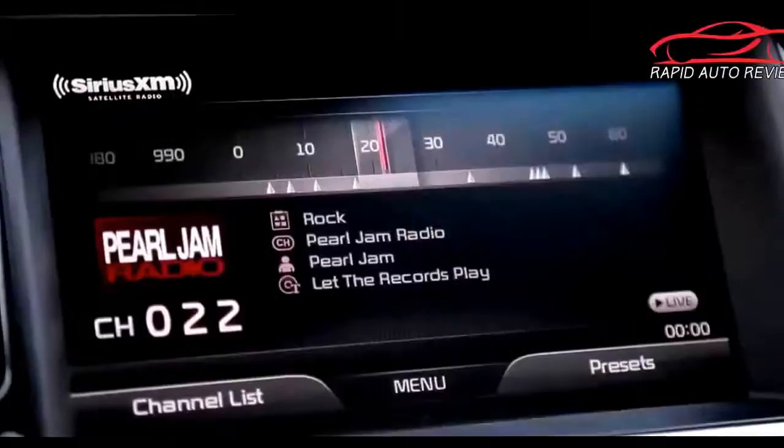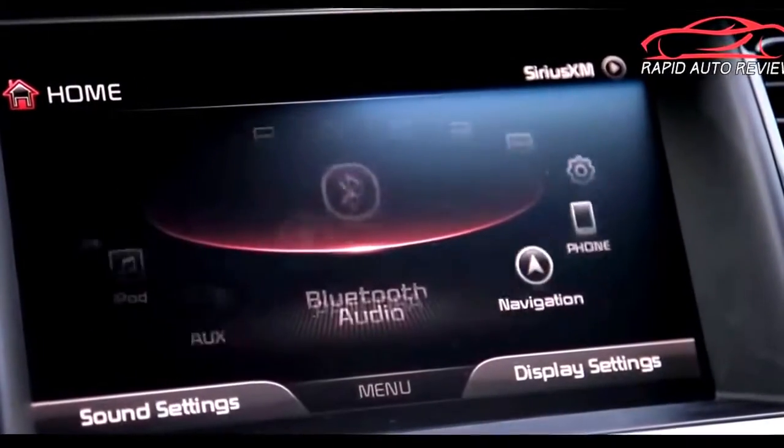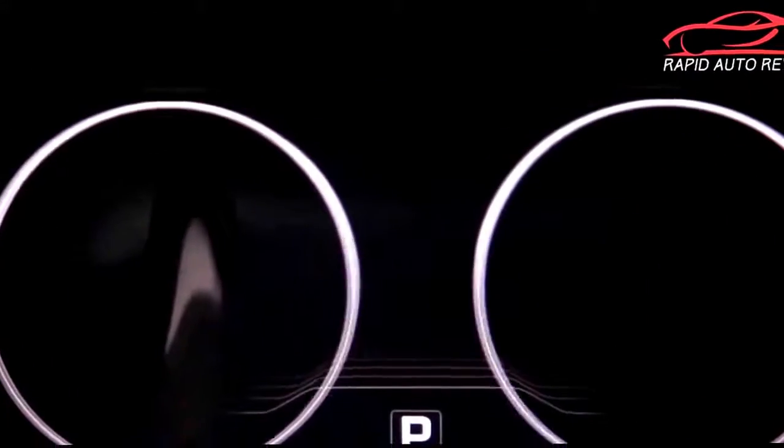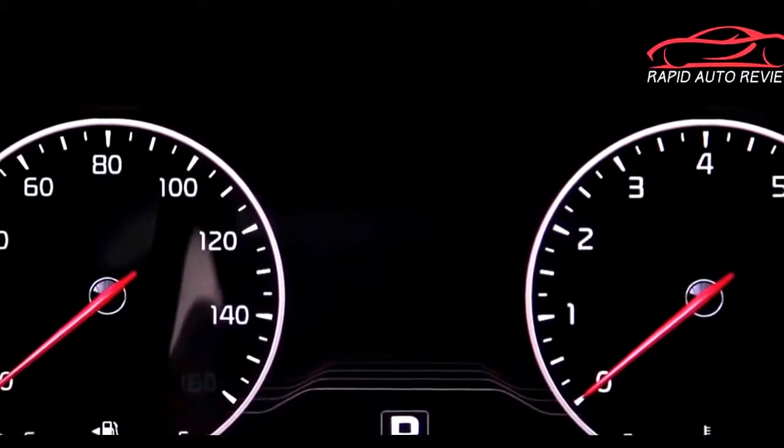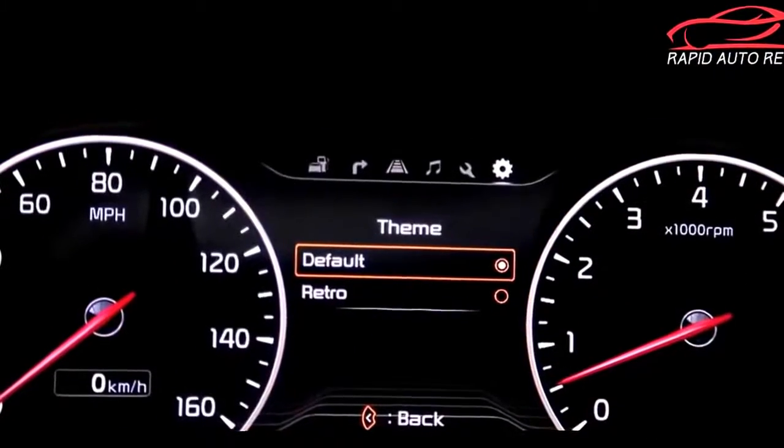Kia says that the buyer of the K900 is looking for style, technology, luxury, and value — and they get it. Kia is nailing all those points. They've got tech covered with the UVO services, the great-looking navigation screen, and the really cool TFT screen with digital gauges that you can change to a sport driving mode. It's pretty cool tech, but it doesn't matter if the car doesn't drive well.